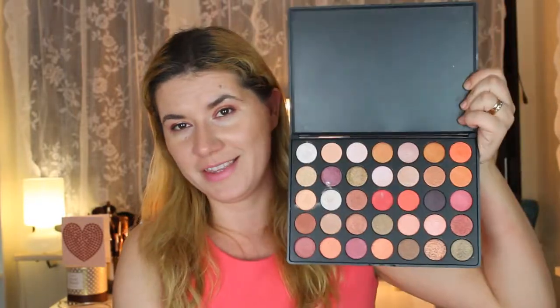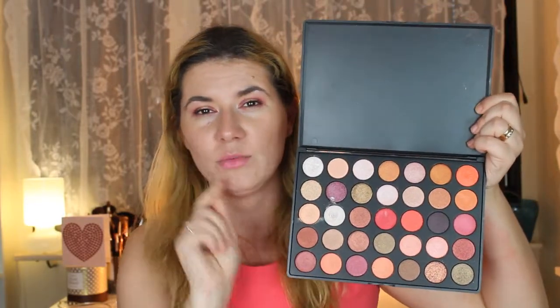I also filmed a makeup look using this palette which will be coming to my channel soon, so if you haven't subscribed please do. Everyone says the packaging is similar to the Morphe palettes, but I don't own any Morphe palettes. I'm not sure why — I like collecting eyeshadow palettes but somehow I just never bought any Morphe palettes. Maybe I will in the future.